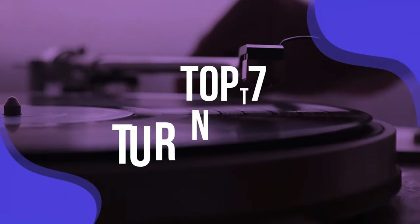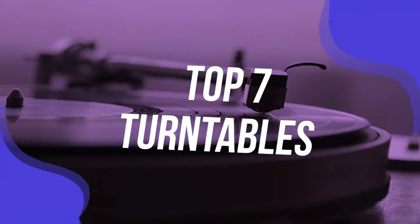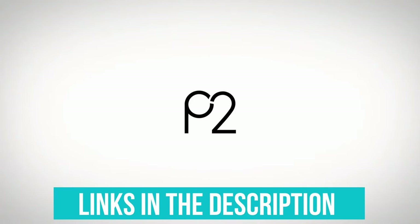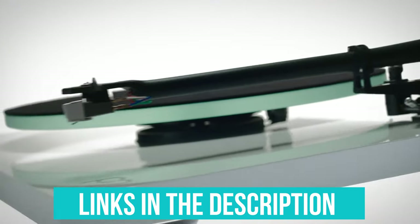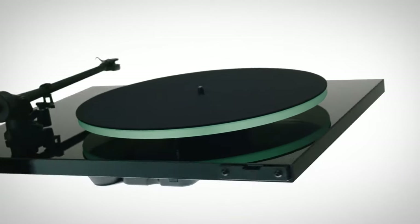To help you find the right model, we've listed the top 7 turntables and their key features, plus the things you need to consider to help you choose the best one for you. Links to all products mentioned in the video are in the description below. You can also find a more detailed analysis and a comparison tool on our website, validconsumer.com.